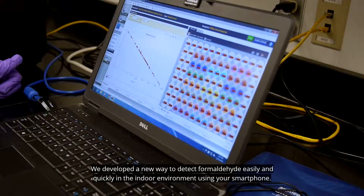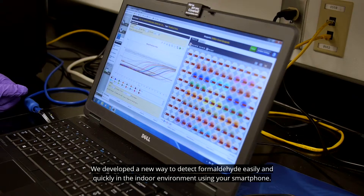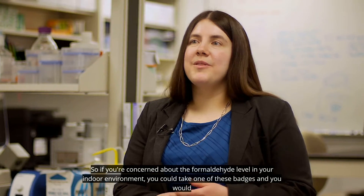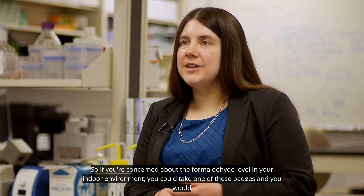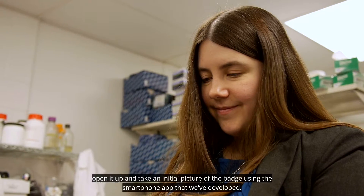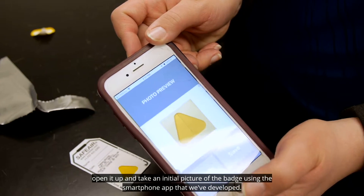We developed a new way to detect formaldehyde easily and quickly in the indoor environment using your smartphone. If you're concerned about the formaldehyde level in your indoor environment, you could take one of these badges, open it up, and take an initial picture of the badge using the smartphone app that we've developed.